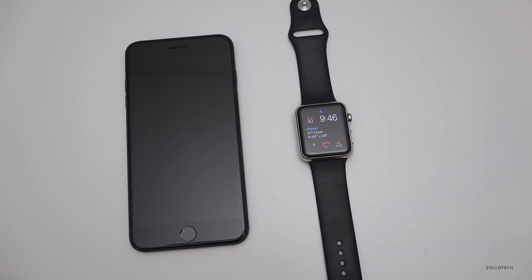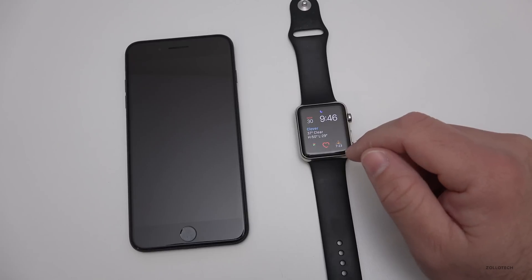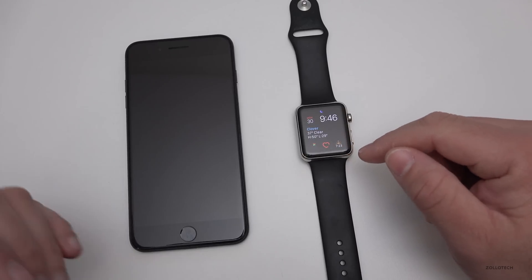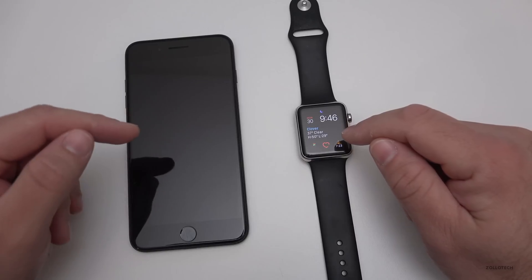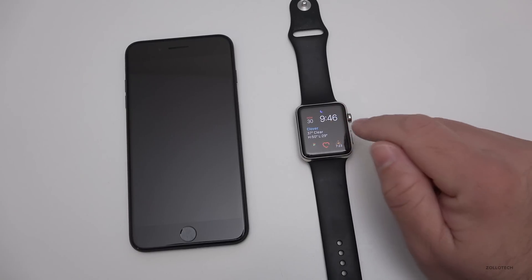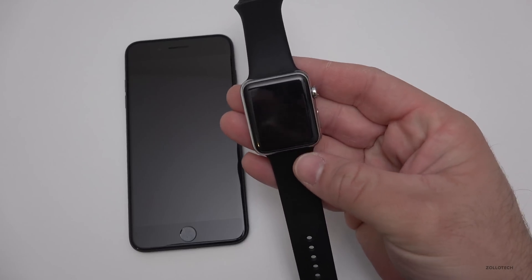Hi everyone, Aaron here for Zollotech. Today Apple released watchOS 3.2 beta 1. I normally don't cover these betas, but this one is a little bit different in that it includes theater mode. A lot of you were expecting theater mode in iOS 10.3, but we didn't see that with the beta. We do see theater mode on the watch — it's not anything incredibly special, but it is a welcome addition.